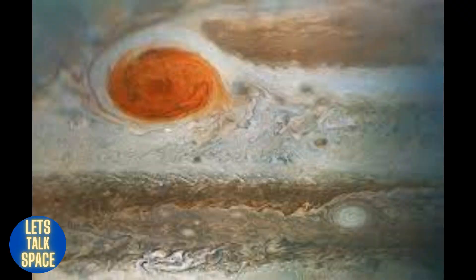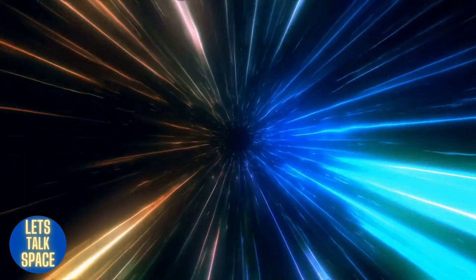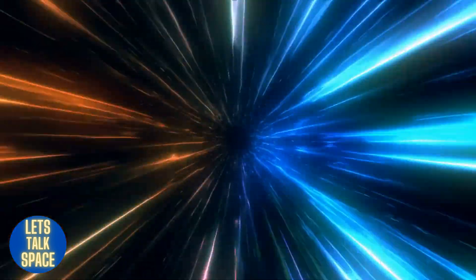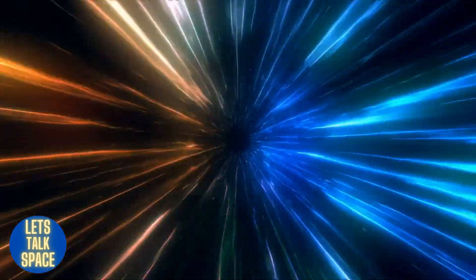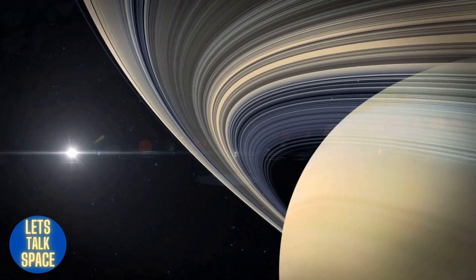Jupiter's Great Red Spot — a massive storm more than 10,000 miles wide — is a well-known feature in its swirling clouds. It has been raging for at least the past 150 years at a speed of over 400 miles per hour. With 75 moons, including Ganymede, the biggest moon in the solar system, Jupiter also possesses a powerful magnetic field.